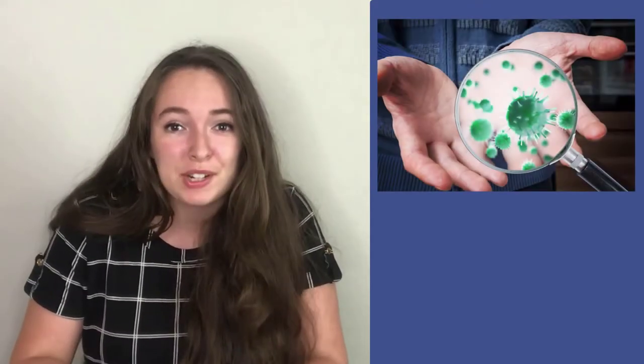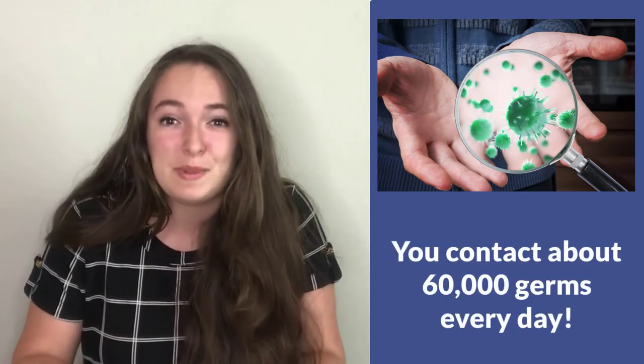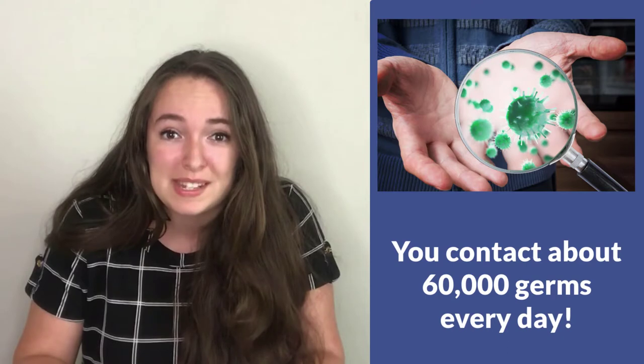Germs are all around us, and we come into contact with them every single day without knowing it. Did you know that you come into contact with 60,000 germs a day? These tiny organisms or microbes are so small that we can't see them with our eyes alone, and we need special equipment and microscopes to be able to see them.